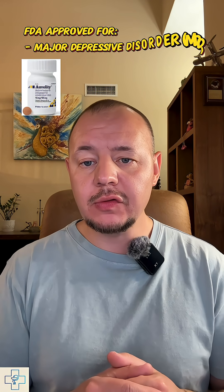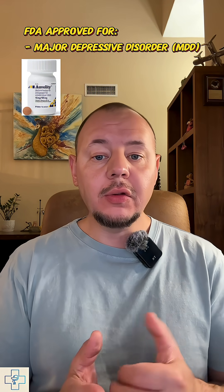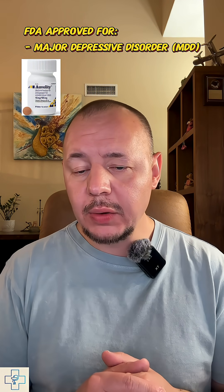I am pharmacist Stan, passionate about breaking down medications in a way that actually makes sense. And today we're diving into Auvelity, a combo drug that treats major depressive disorder and does so in a way most antidepressants can't. So let's unpack what makes this one so unique.